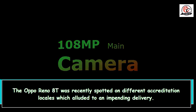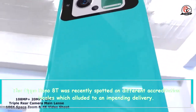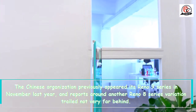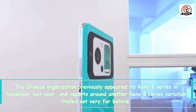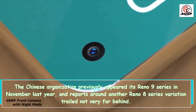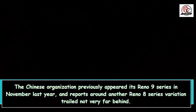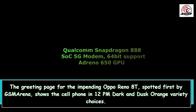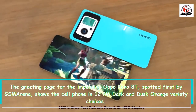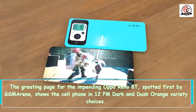The Oppo Reno 8T was recently spotted on different accreditation locales which alluded to an impending delivery. The Chinese organization previously appeared its Reno 9 series in November last year, and reports around another Reno 8 series variation trailed not very far behind. The greeting page for the impending Oppo Reno 8T, spotted first by GSM Arena, shows the cell phone in Midnight Black and Sunset Orange variety choices.